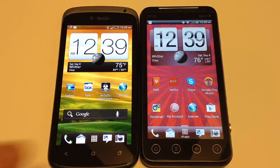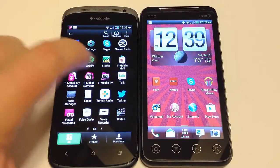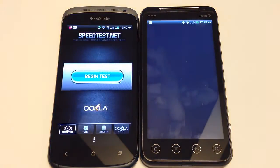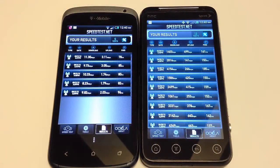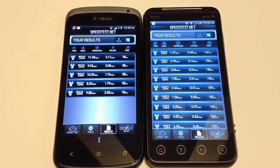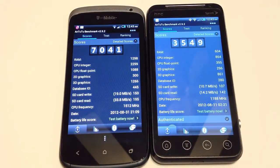Speed tests are important because they tell us how well the phones performed on their networks. We ran several speed tests with both phones on their given networks, both performing on 4G. Using the Antutu benchmark 2.9.2, the HTC One S scored much higher than the Evo V4G in overall benchmarking performance.